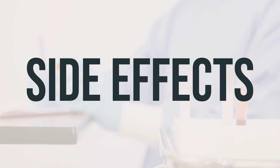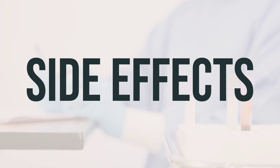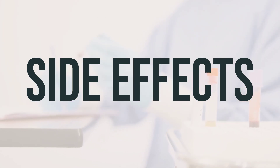Seek immediate medical attention if you experience signs of hearing damage, such as ringing or roaring sounds in the ears, hearing loss, dizziness, or signs of kidney problems such as a change in the amount of urine, or if you experience chest tightness or wheezing.